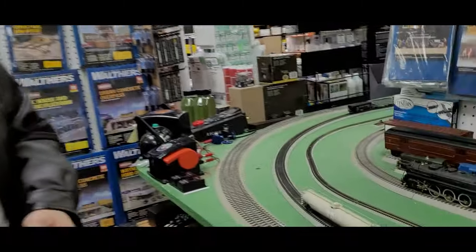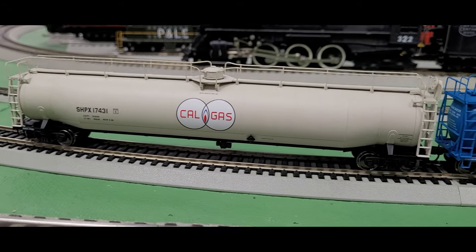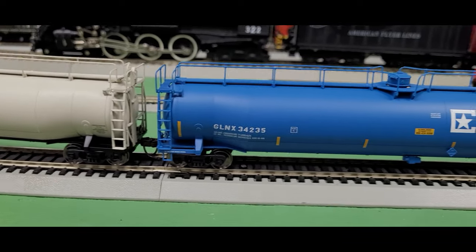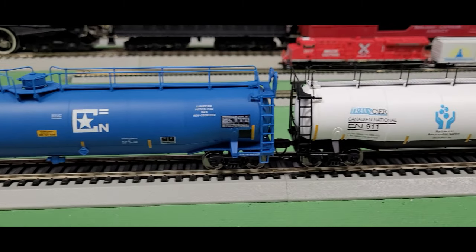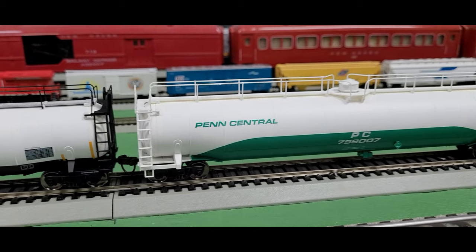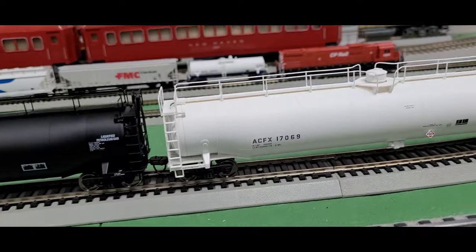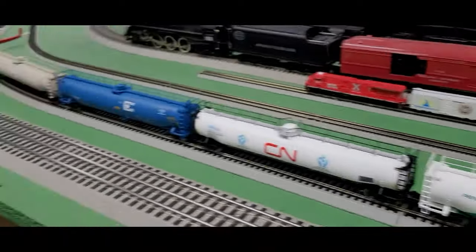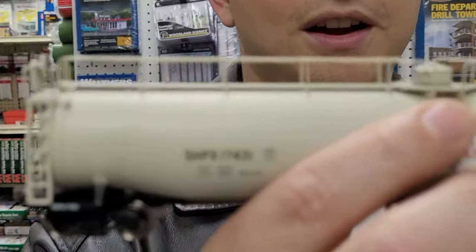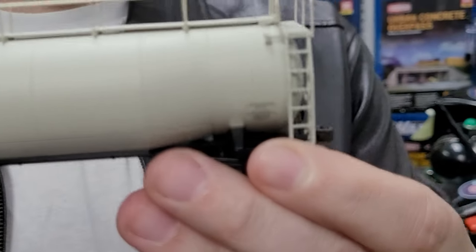Is your railroad writing checks that your wallet can't cash? Check out these 33,000-gallon tank cars from Atlas. These are really long cars so you're going to need at least an 18 or 22 radius curve. They have a tremendous amount of detail — everything from the hand railings to the walkways. I have the Canadian National and the Penn Central, which has a really cool color scheme. These are a more modern design, so if you're running a modern-era railroad they're going to fit perfectly.